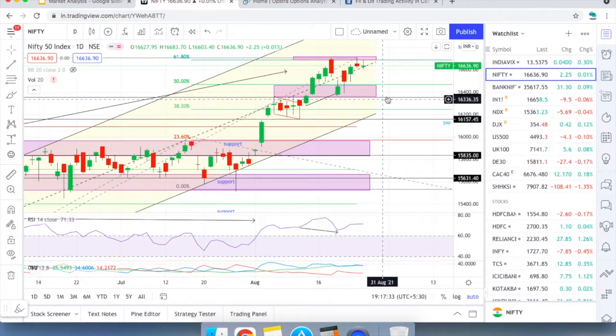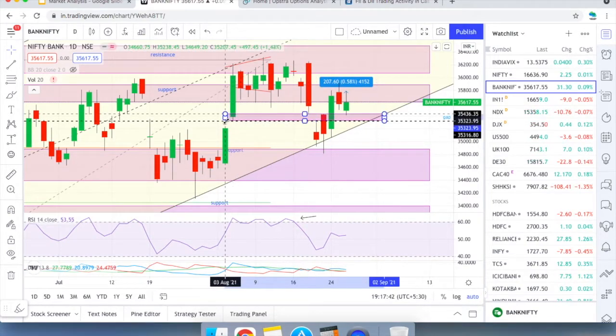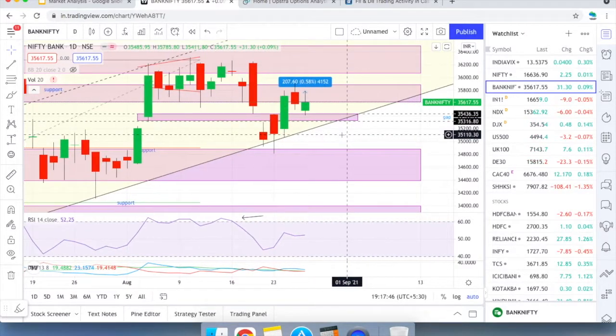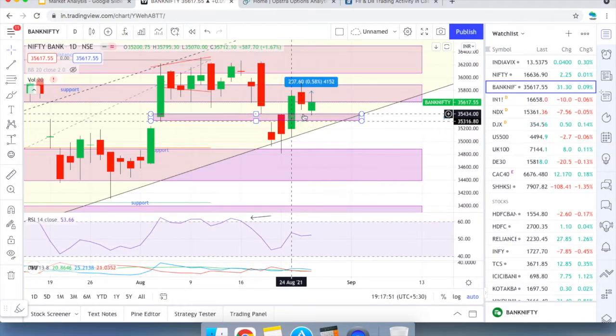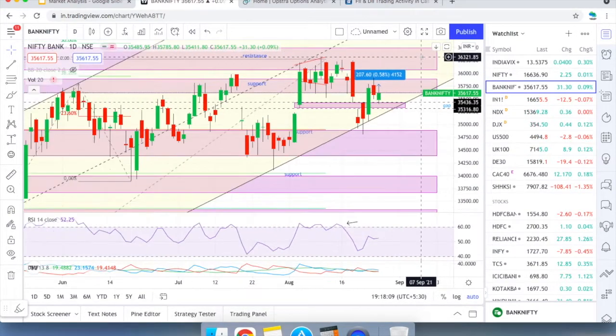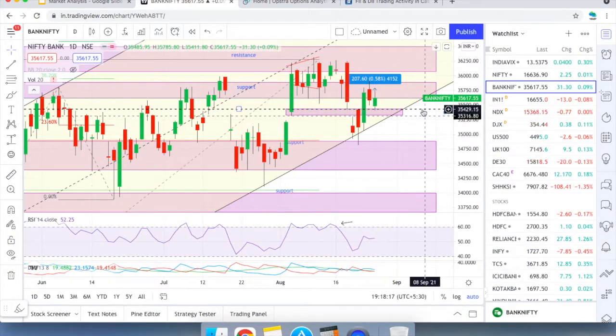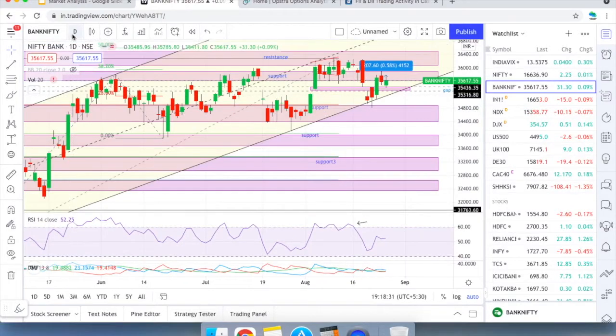In Bank Nifty, today it settled at the same support zone identified yesterday around 35,400. It attempted to take support from the 35,400 region but could not conquer the 35,900–36,000 level. The first resistance is 36,000, then 36,500, and then 37,700. On the downside, support is at the 35,500–35,300 zone where it bounced, and below that is 34,900–34,400, the previous swing low zone.